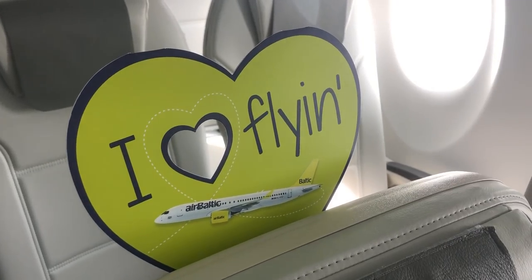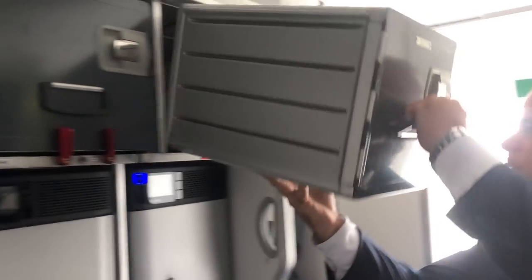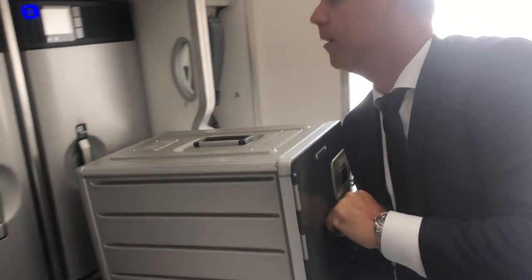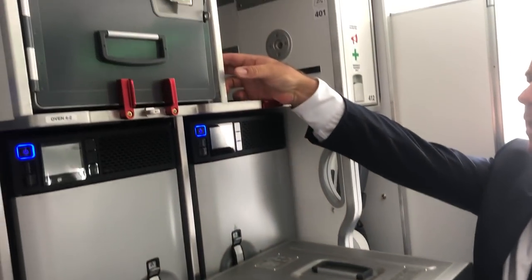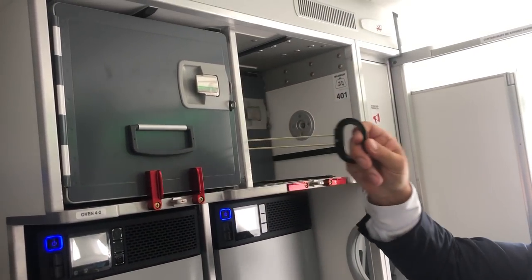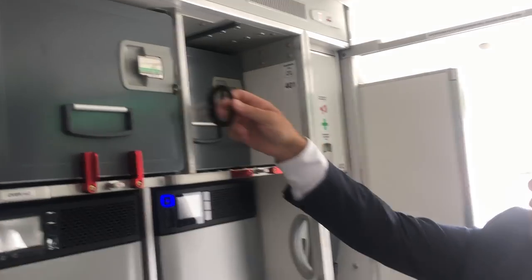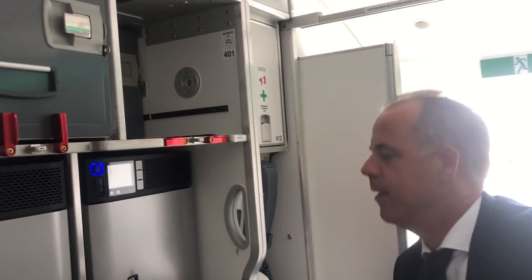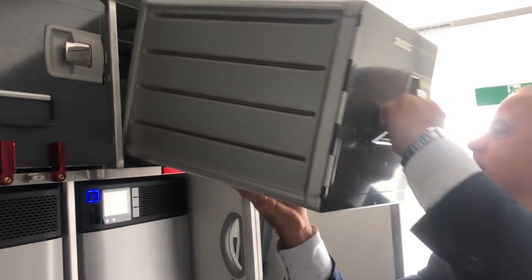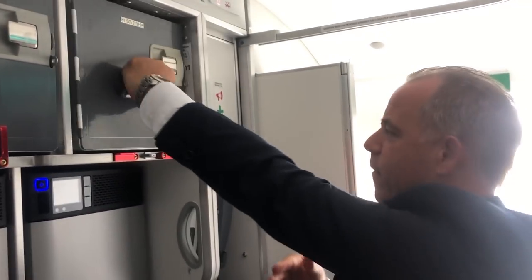We also have special features in the galley. Not every cabin crew member is as tall as me, so if you pull the handle here you can bring the aft step forward — a very smart idea. And this one is already loaded because the aircraft is departing for a flight.